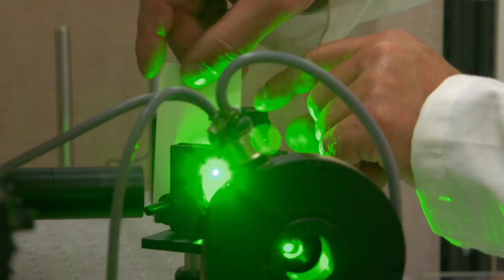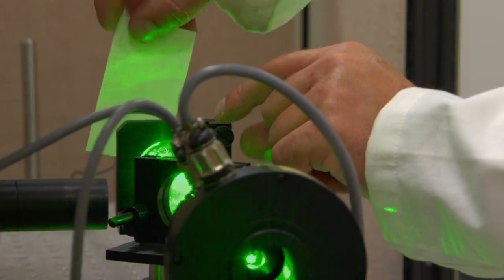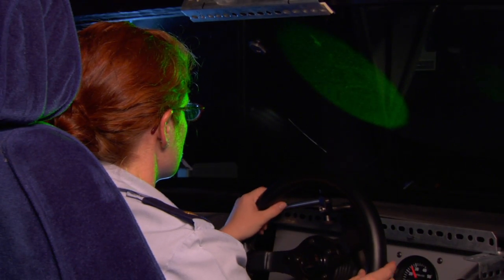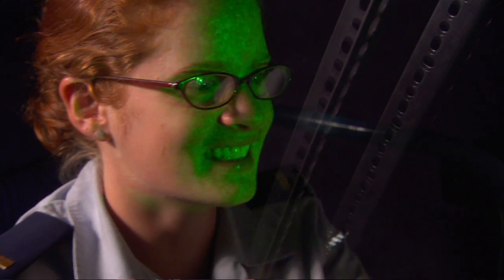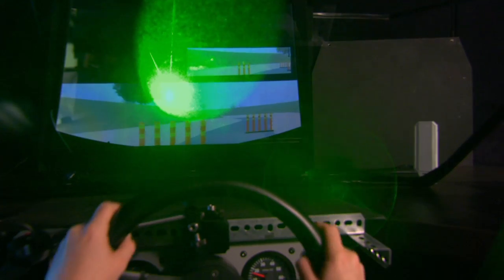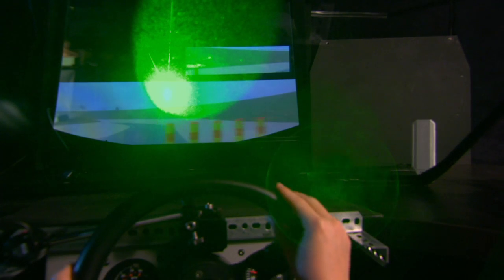They're calling their new solid-state laser device the Driver Defeat. Here in the lab, they have a simulator so they can test it on a real driver. We shine a laser through a series of beam splitters to put laser light safely on a person driving a simulator. We're trying to look at how much energy can be put on a person to actually impair his ability to drive.